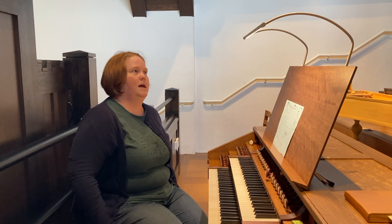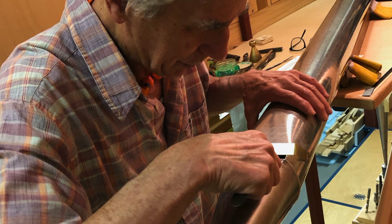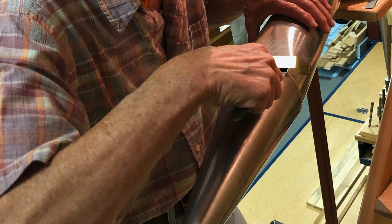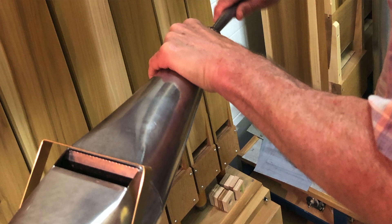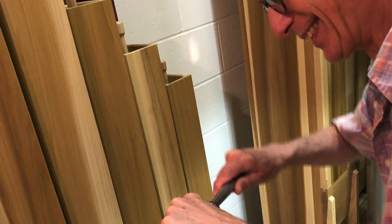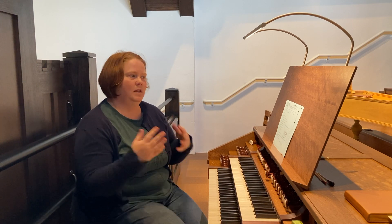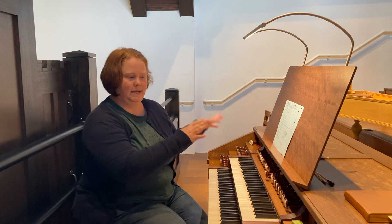This past week, my role has been: my partner David is in the organ most of the time, listening to each individual pipe and working on it. My role is to sit at the keyboard, listen from here, and test each pipe after he's finished working on it — report back what I hear, and listen to see if the compass is evenly distributed in terms of volume and brightness or darkness, the color of each tone, ensuring a good progression from low pitches to high pitches, with nothing sticking out.